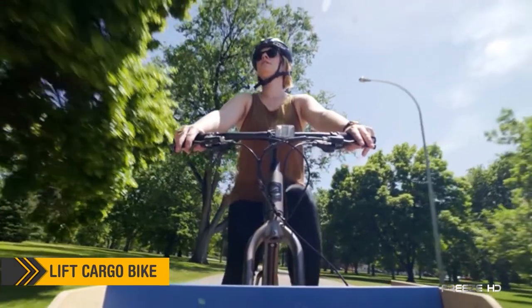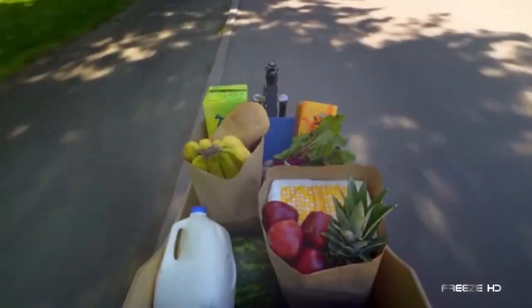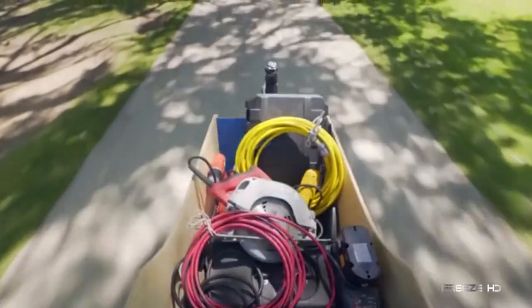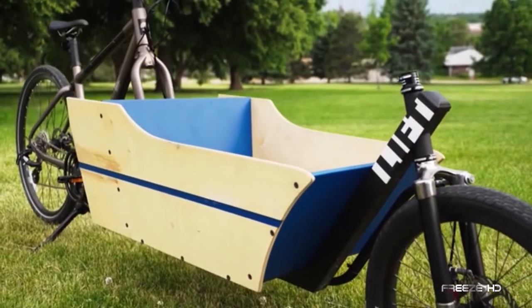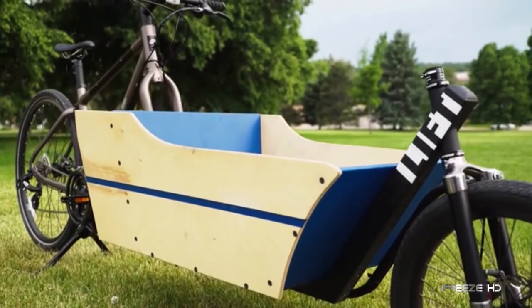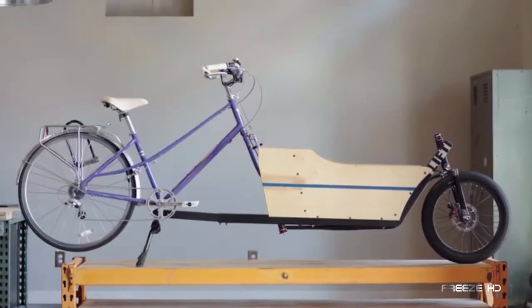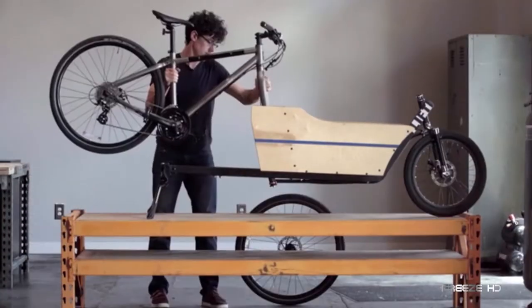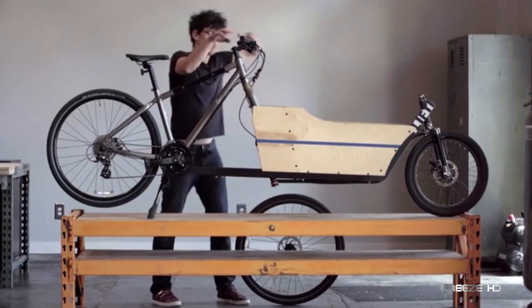While bicycles are great for exercising or just getting around, they're not so good for carrying things. Trips to the market or shuttling very small children to school are out of the question. At last, the Lift Cargo Bike is here to add real options to your two-wheeled transportation. In under one minute, the Lift Cargo Bike can convert most bicycles into your personal cargo-holding colleague, with no rocket science degree required.